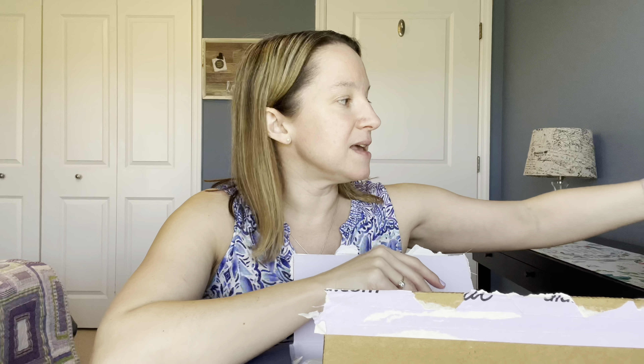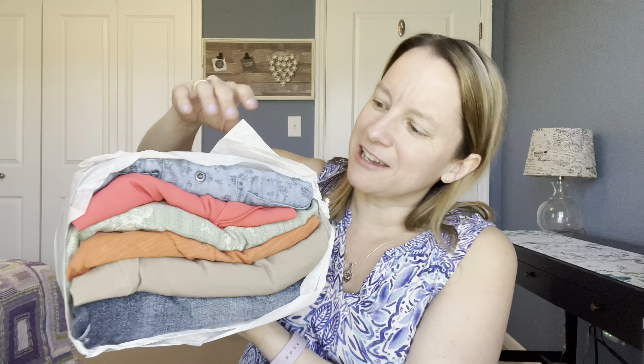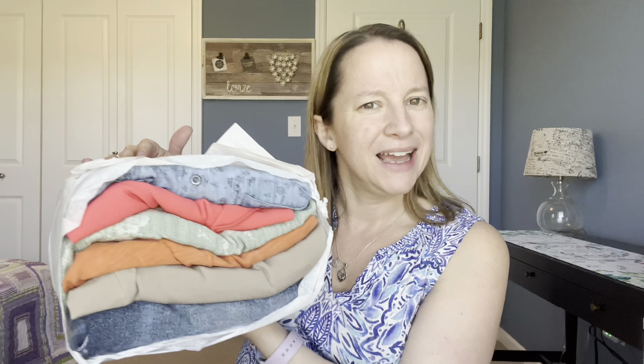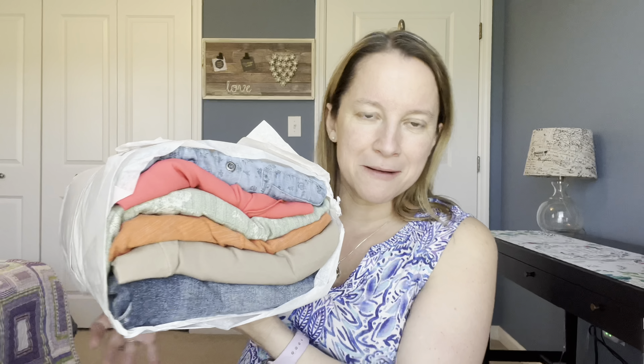They also give you an envelope to return anything you decide not to purchase — it has a label on the other side, super simple process. Here is our bundled-up box. I'm feeling fall vibes with the reds and the orange and the green and the blue. I don't know if I'm screaming spring — I see a little bit of floral maybe, but let's dive in and check it out.